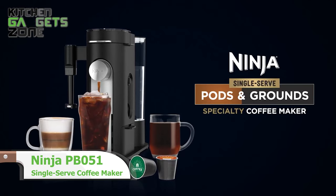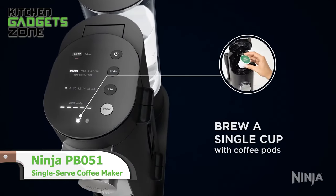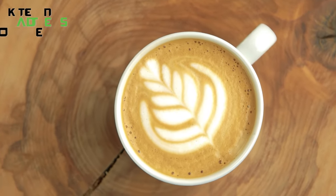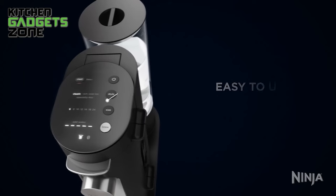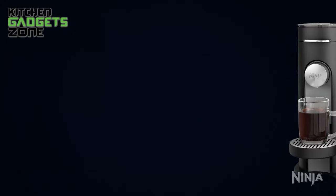The sleek and compact Ninja coffee maker allows you to brew single cups using grounds or pots with four brew styles. The fold-away milk frother lets you make lattes and cappuccinos in your small kitchen. With the ability to accommodate travel mugs and make coffeehouse drinks, this versatile machine maximizes functionality in minimal counter space.